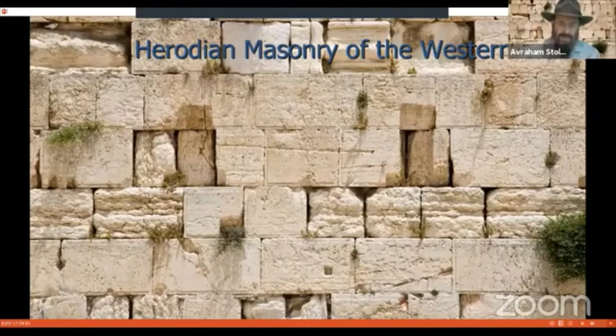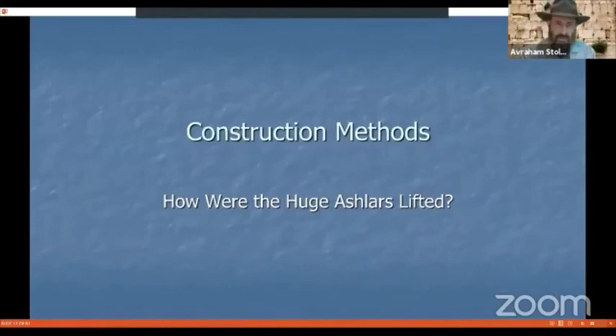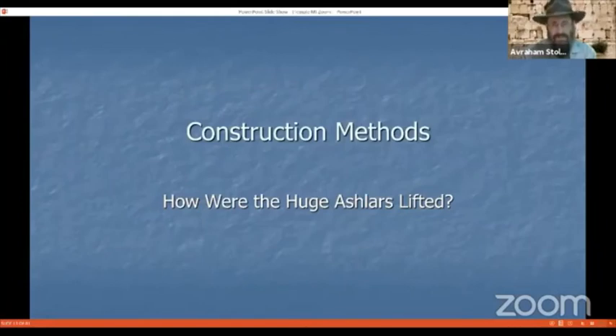We're going to look at the construction methods used to build the mighty retaining walls surrounding the Temple Mount. The question that has boggled the minds of archaeologists, scholars, and engineers even in modern times is: how were the huge ashlars — the large stones — lifted? Have you been to the Kotel Tunnel Tours in Jerusalem?